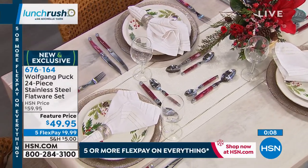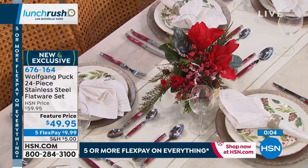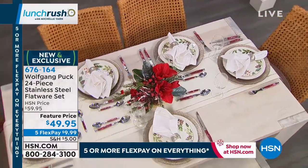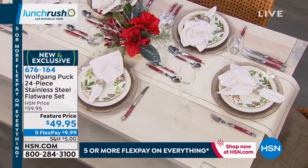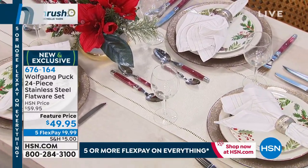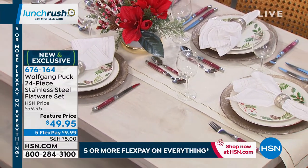Chef: 'For $2 a spoon or $2 a knife — no store in the world will give you that.' Host: 'No, absolutely not. They look gorgeous, they're exclusive. And remember, you have extended holiday returns — if you're unhappy for any reason you can send them back, no questions asked. We're excited to offer this for the very first time today. That's cranberry on our table setting — it just looks stunning. It's definitely a way to make every occasion feel special.'